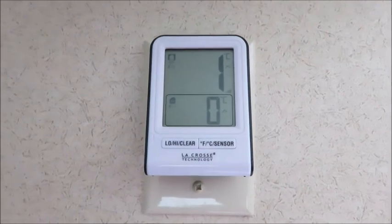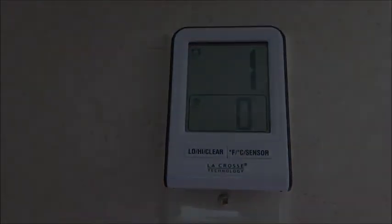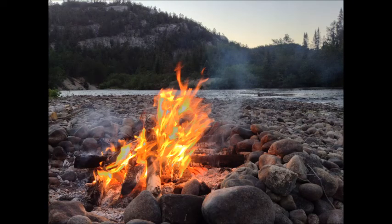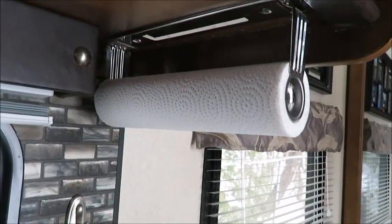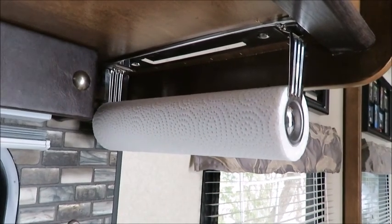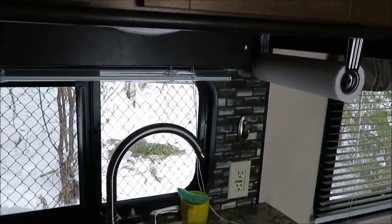This is an indoor-outdoor thermometer — also nice to have when you're camping, just to have an idea what the weather's going to be like for that day. Another must-have item is a paper towel holder. It's hard to find a spot to locate one in this camper, but we've mounted it right by the sink. Another must-have item when you're on the road.